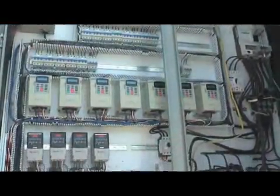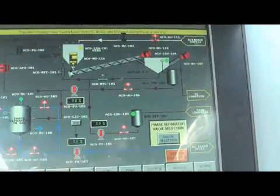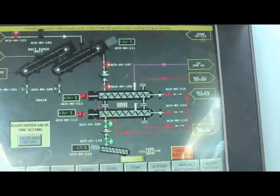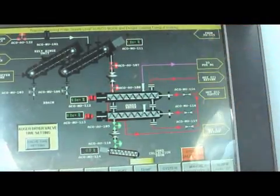We use the most advanced Allen-Bradley graphical user interface to control and monitor every operating parameter in the process, from the speed of the augers to the residence time inside each stage of the process. Ease of operation and safety is enhanced.